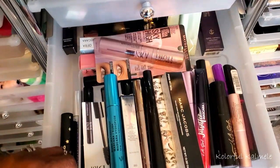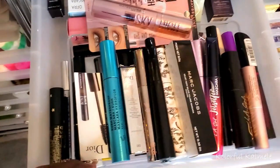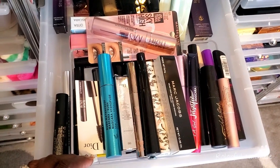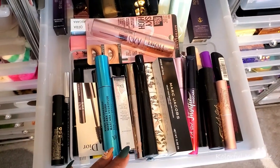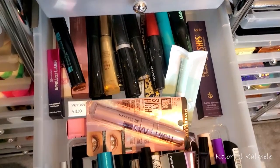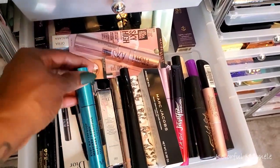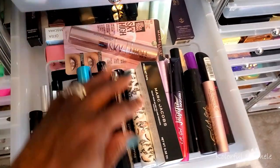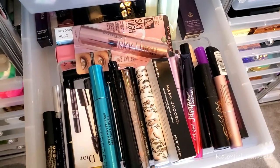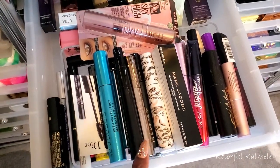I'm currently using my Thrive Cosmetics mascara and I want to finish that. I have so many mascaras that need decluttering — some I don't like or they're old. I'll skip picking a new mascara for now and keep using the Thrive Cosmetics, then pick a new one in two weeks.